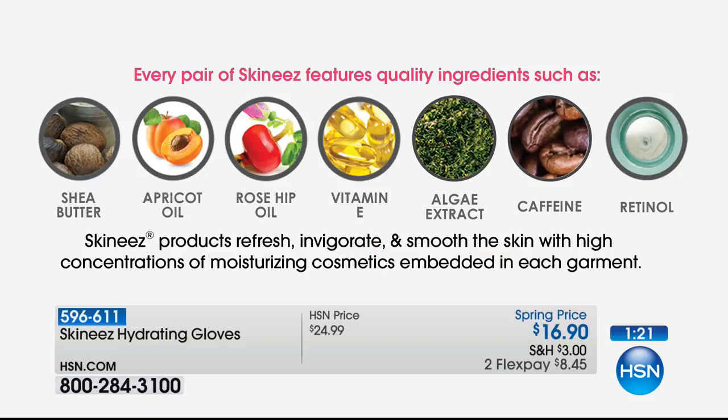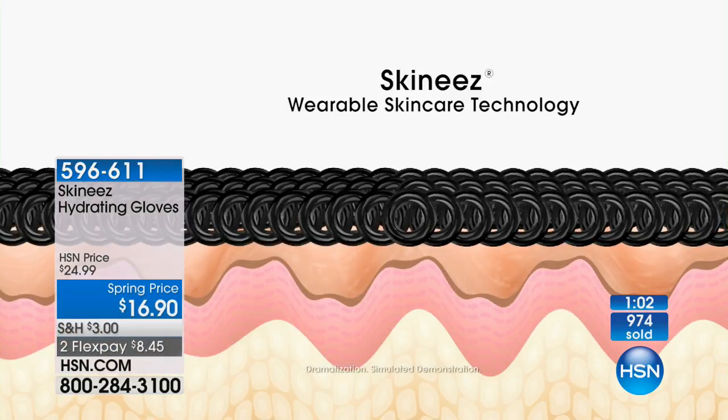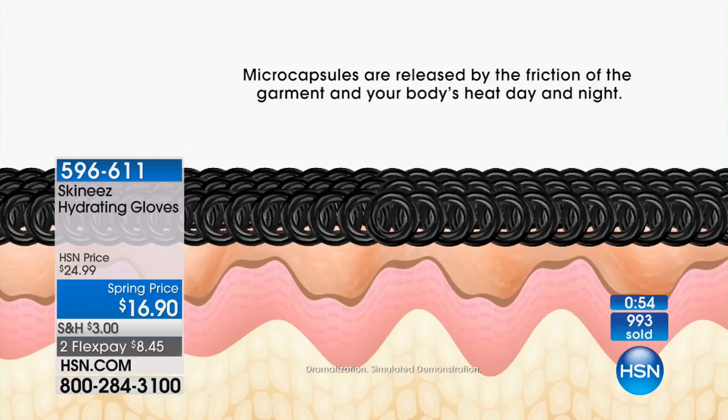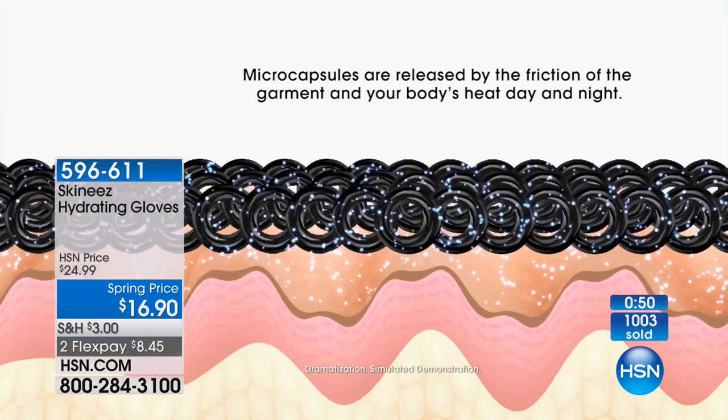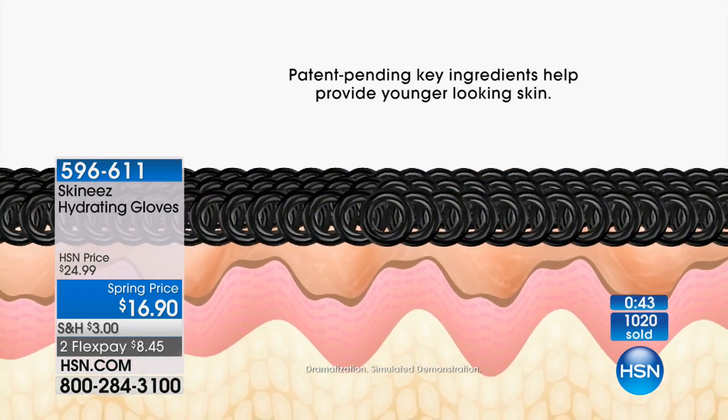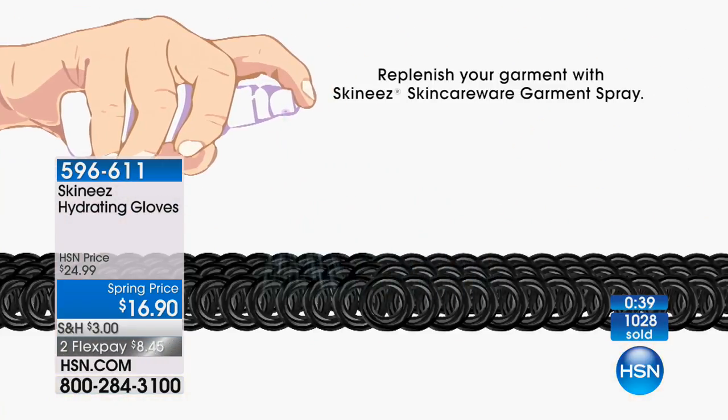It's really very special, unique, patented technology. The ingredients include shea butter, apricot oil, rosehip oil, vitamin E, algae extract, caffeine, and retinol. These ingredients become part of the fabric through micro-encapsulation. It's a slow time-release activated by the heat and friction of the fabric against your hand. As you wear the glove, you're getting retinol, shea butter, rosehip oil, and apricot kernel oil continuously.